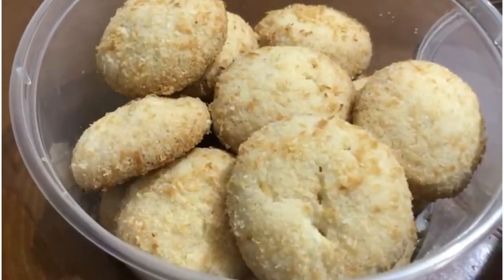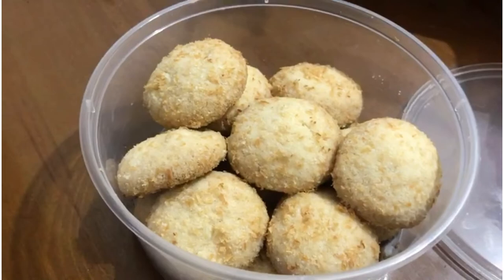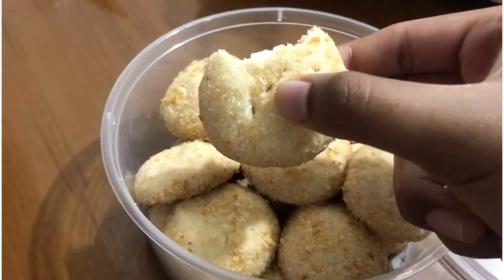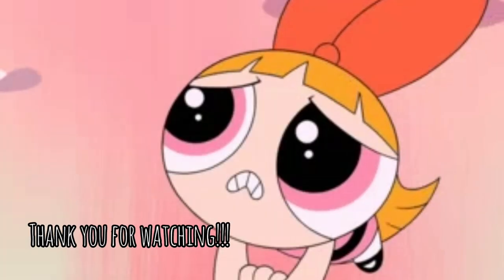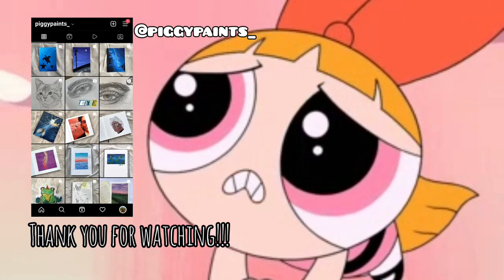For dessert, I had one of these coconut cookies that my mom got from the bakery downstairs. It was really, really good. Thank you so much for tagging along with me today. Make sure to follow my Instagram account at PiggyPaints.